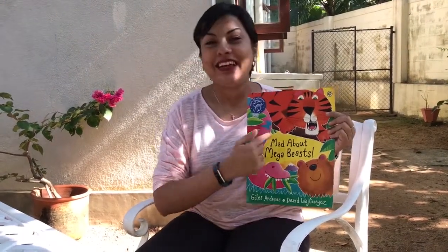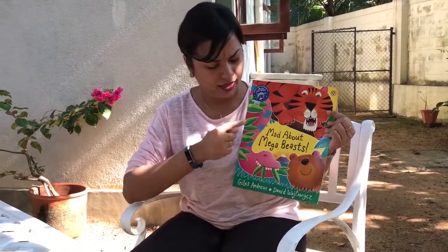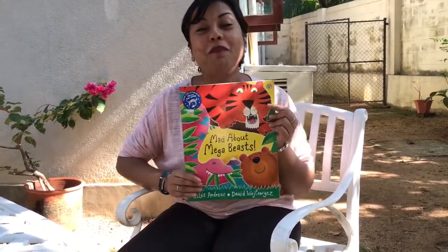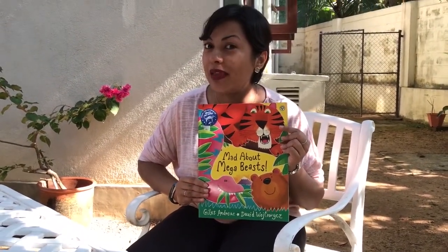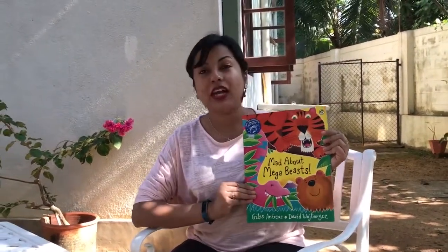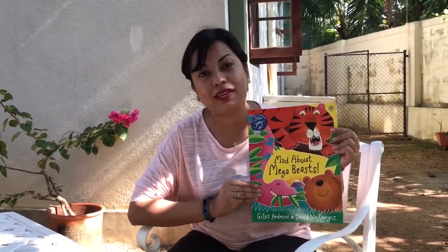Let's take a look at some of the pictures of the animals. We have a bear, we have a tiger, and this is a funny looking creature — it does look like a snake but it could be a dinosaur. Today's story is called Mad About Mega Beasts. What's the meaning of the word mega? Mega means large or very big, and the story is by Charles Andrea, illustrated by David White Wicks.